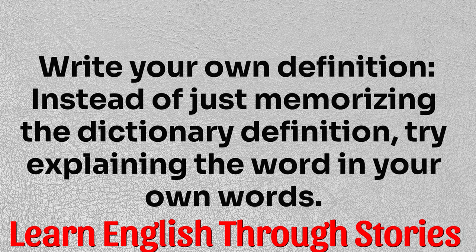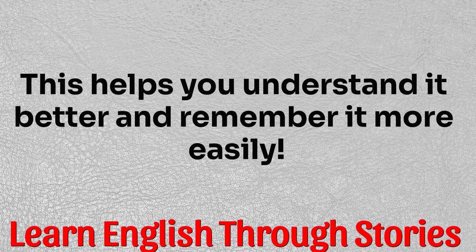Tip three: write your own definition. Instead of just memorizing the dictionary definition, try explaining the word in your own words. This helps you understand it better and remember it more easily.